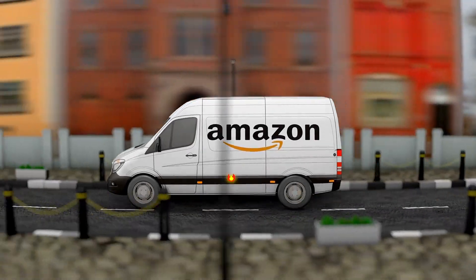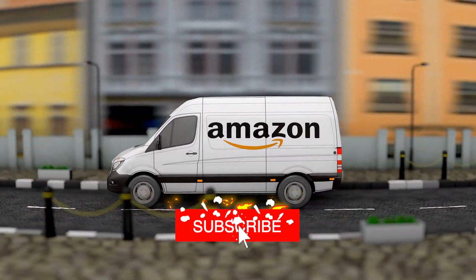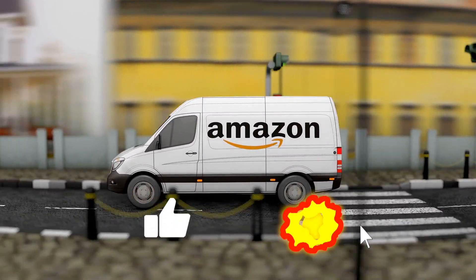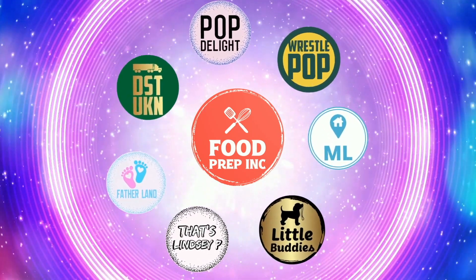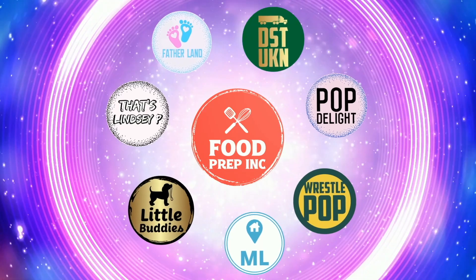To sum it up: thumbs down, thumbs down. If you guys buy from Amazon, use our Amazon link — when you do we get a small commission which means we can continue to review things. Alright guys, that's the video. If you like what we're doing here, check out our other channel Food Prep Inc, and don't forget to give us a like and subscribe.